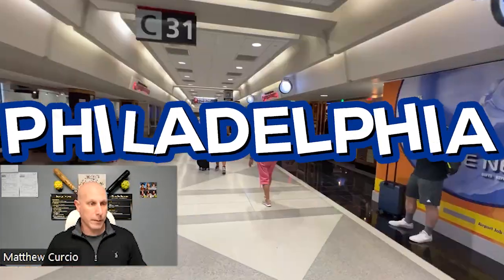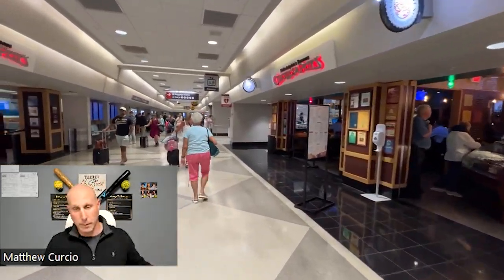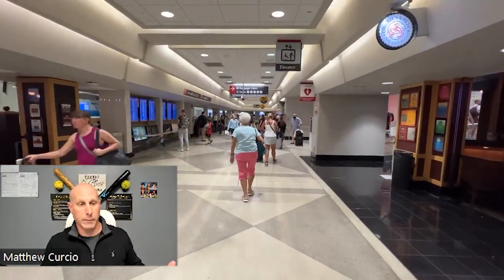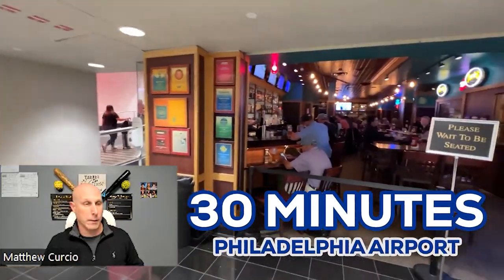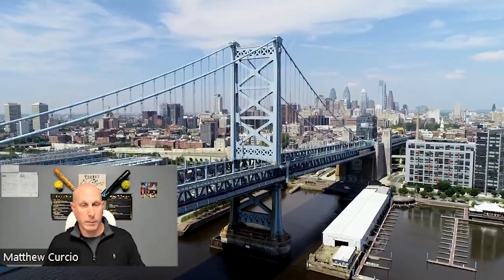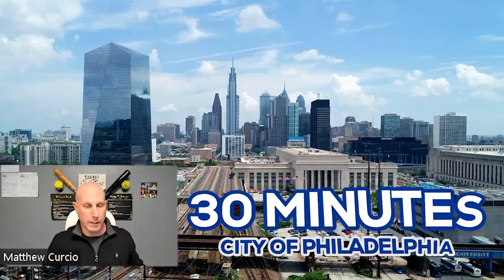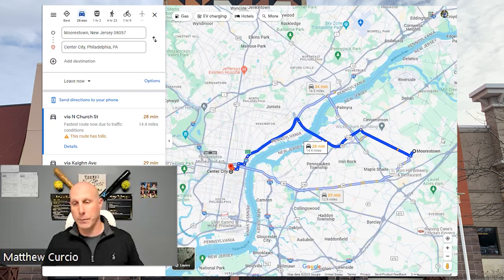For Philadelphia, if you want to fly, the main airport is about 30 minutes away. Some people live in South Jersey and work in Philadelphia — you can be there in about 30 minutes as well. All the stadiums are down around there, so you can be at a Phillies, Eagles, Sixers, or Flyers game in about 30 minutes. Anything Philadelphia, you're only 30 minutes away.